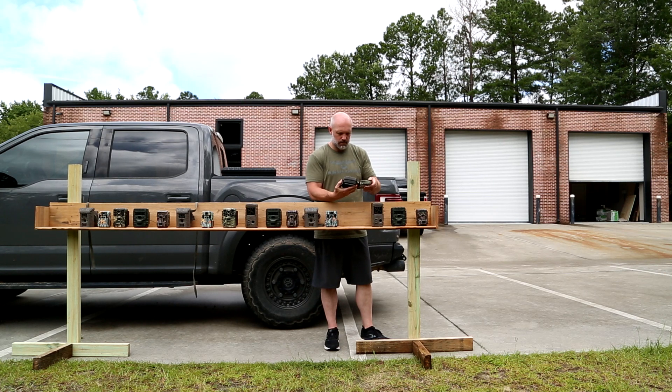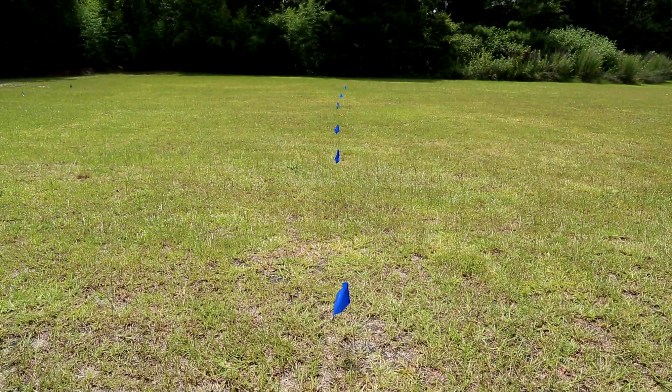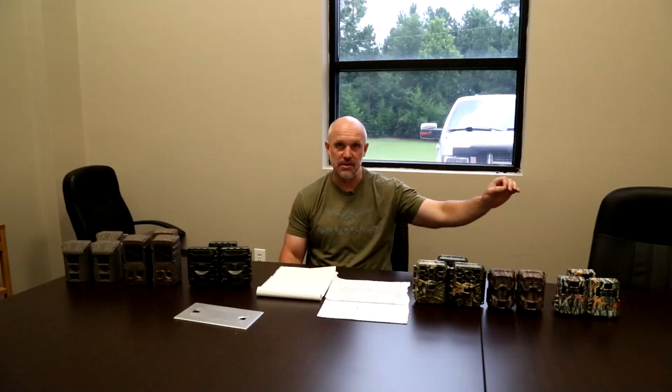We set all the cameras up on a four-foot-high level board, all cameras level. One thing we found was that the Moultries and the Brownings, if you set them down level, they pitch back, so we had to actually level them out and retake those pictures. The rest all sit perfectly level. We set irrigation flags out at 5, 15, 25, 35, 45, and 55 feet.